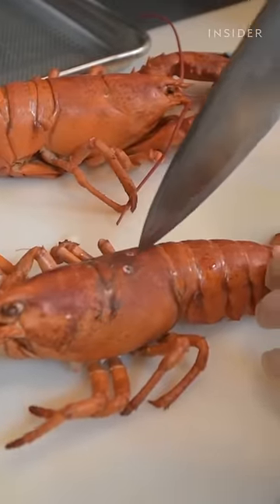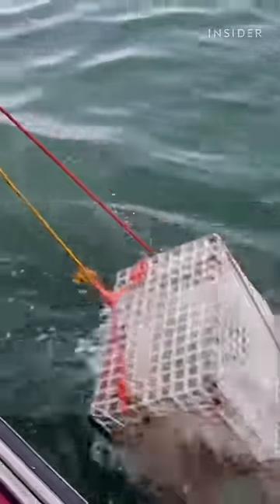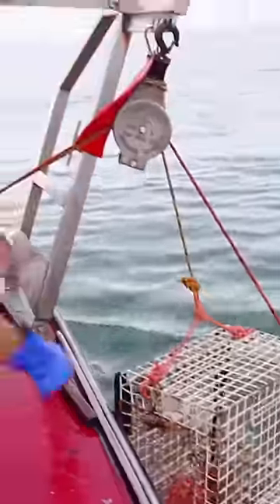In a pound and a half lobster, there's probably only four ounces of meat out of a hard shell lobster, so there's not much yield that comes out of the lobster. Even when the supply of these crustaceans is high, the price doesn't drop due to the logistics involved.